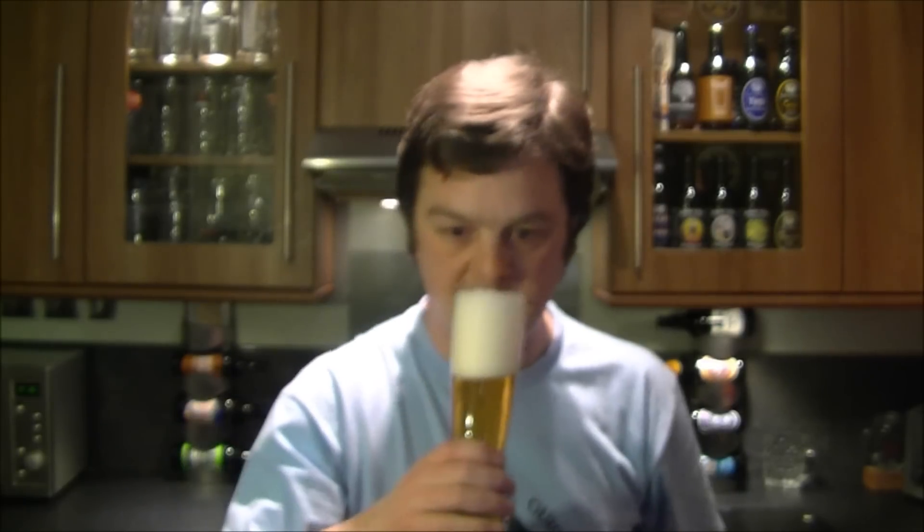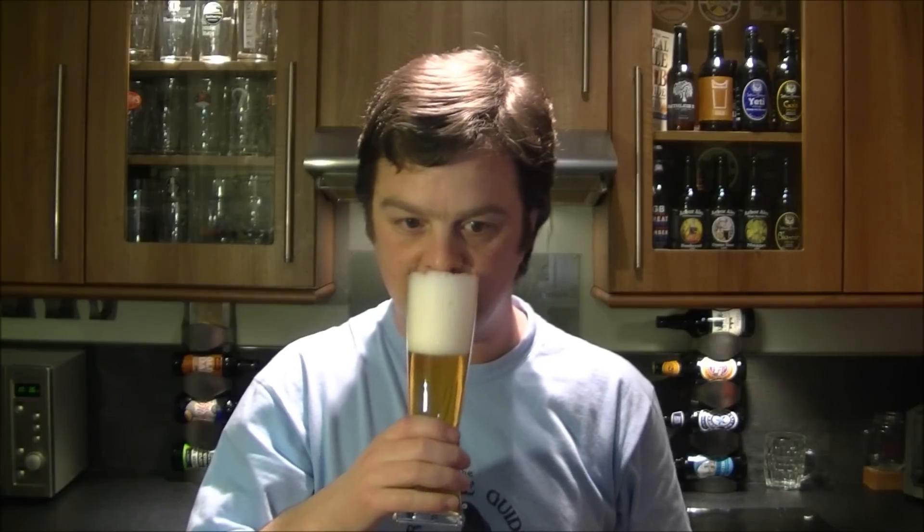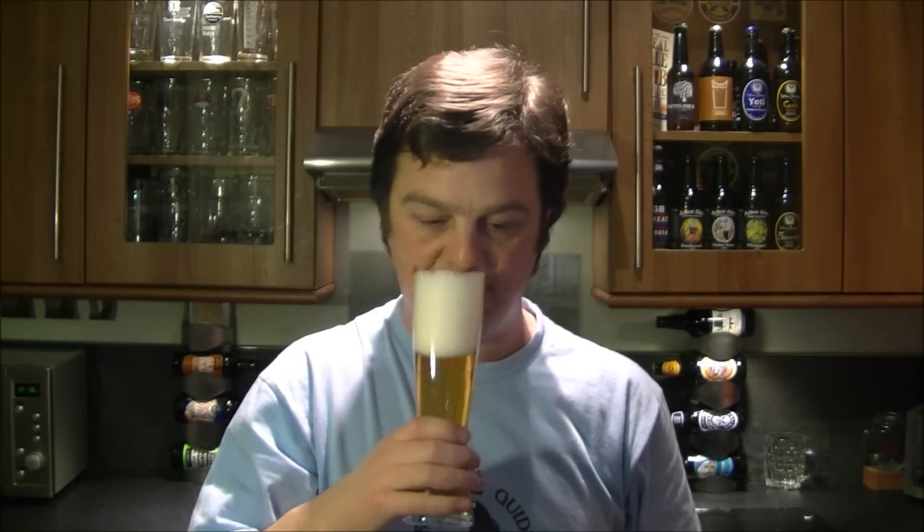Let's get a nose on this one then — smells very refreshing, a little bit bananery, a bit lemony. I fancy this one a lot. Cheers everyone.